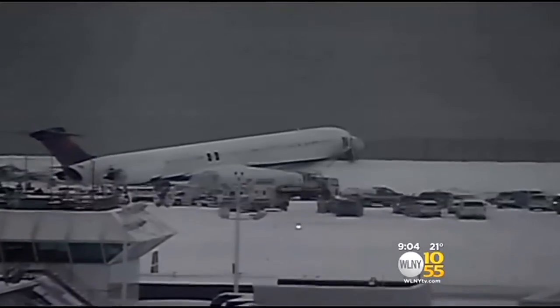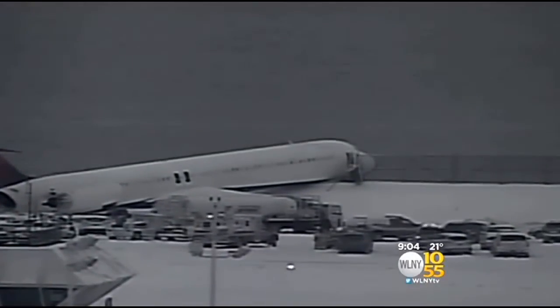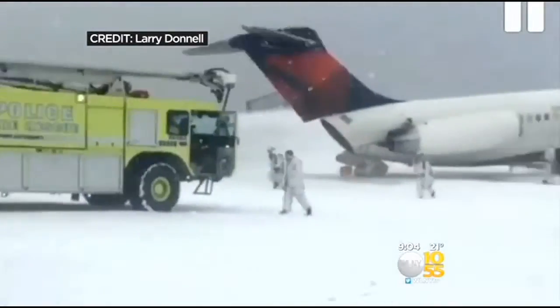Most passengers knew quickly something was wrong, saying the landing felt different than ever before. TV 1055's Sonia Rincones spoke with some of them. The pilot hit the brakes and we kind of immediately started skidding, but it didn't feel like a skid. It felt like the pilot was really just exiting the runway to the left, but it was kind of early and kind of fast. And just before the impact, it started getting bounced around, and I think that's when everybody realized we're not on the runway anymore. And then they were on the fence.